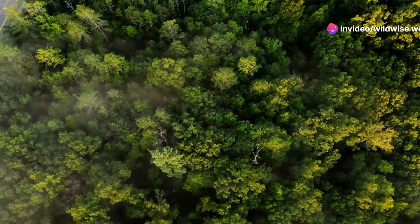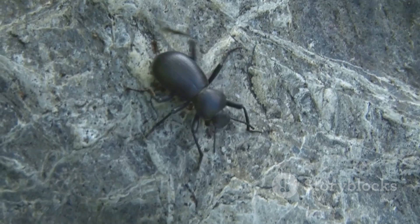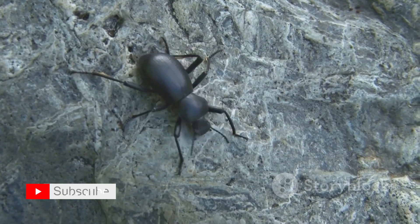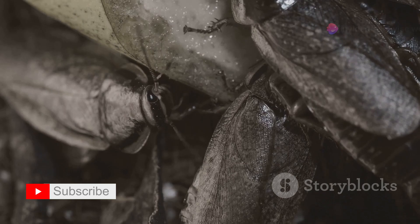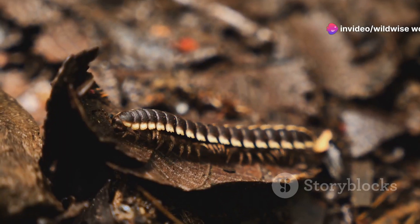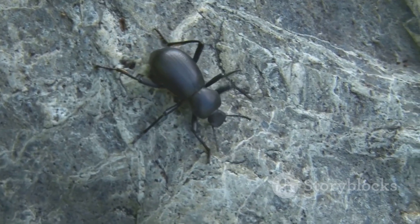Deep within the heart of tropical rainforests, a creature of remarkable strength resides: the Hercules beetle. A giant among insects, it embodies the raw power of the natural world. This beetle, with its iconic horns and armored shell, is a sight to behold — a testament to the incredible diversity and wonder of nature's creations.